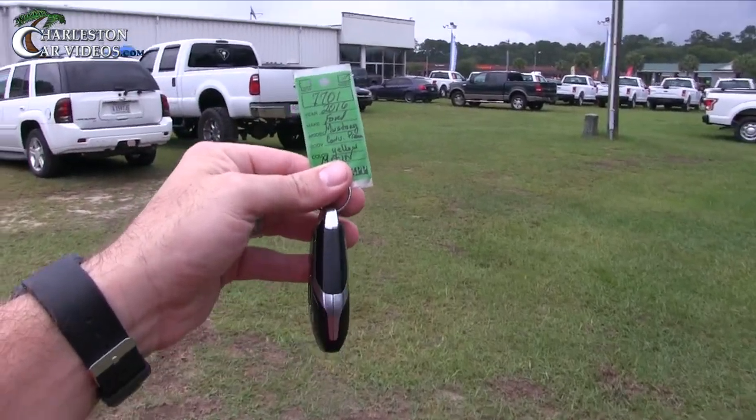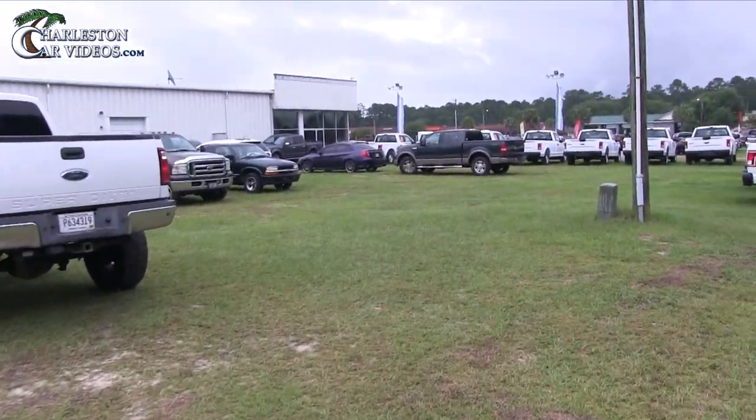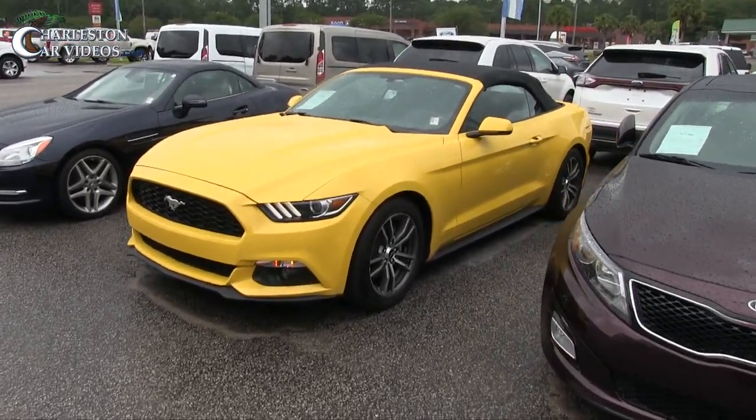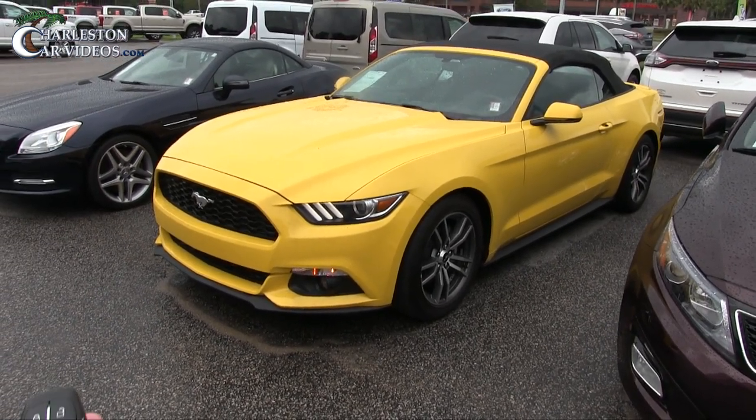This is the next car we're looking at - a yellow Ford Mustang convertible. Let's walk up front and find it. There she is, the yellow Ford Mustang. Would any of y'all drive a yellow Mustang like this? Is that not bright or what? Holy mackerel.